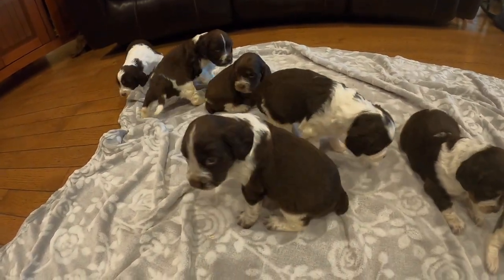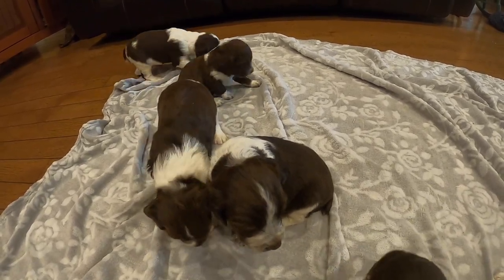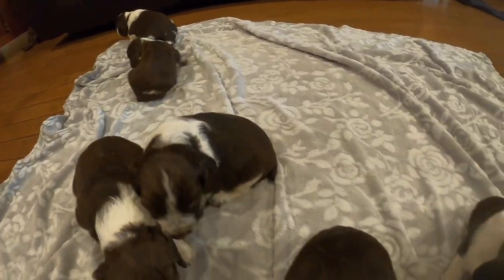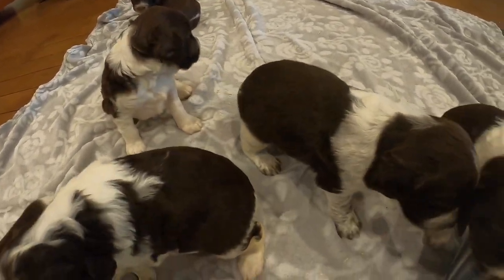So these guys are just up on their feet. It's kind of a fun stage at three weeks. Their eyes are open, and now they're walking around, starting to investigate and learn what their environment is.